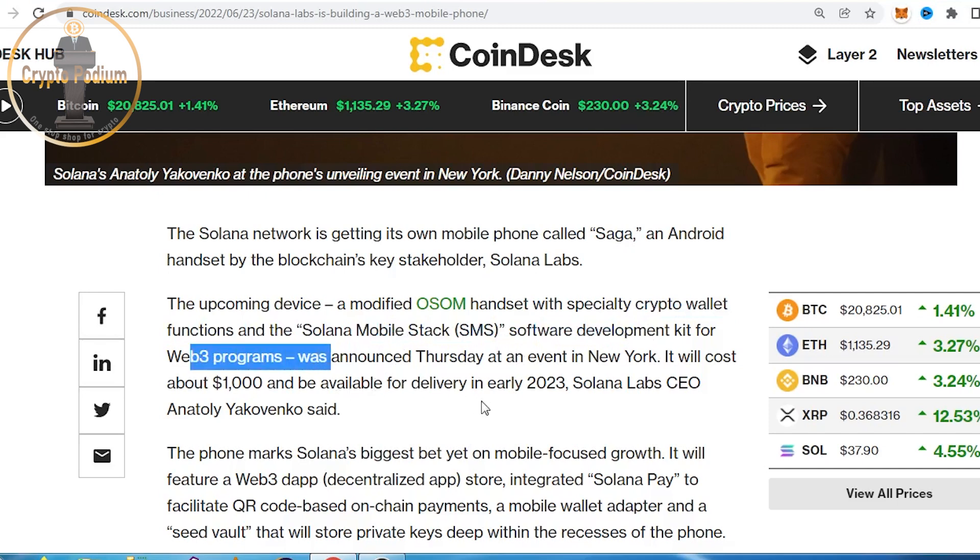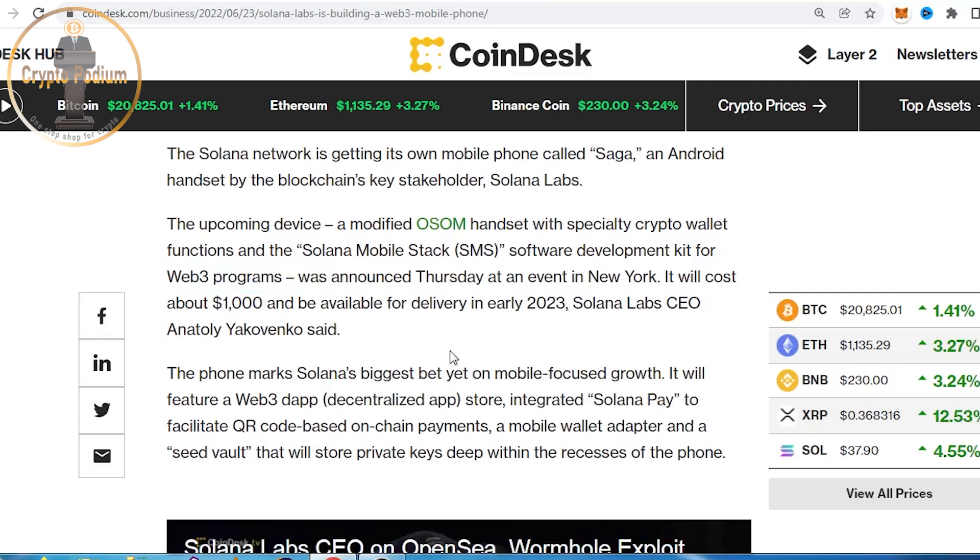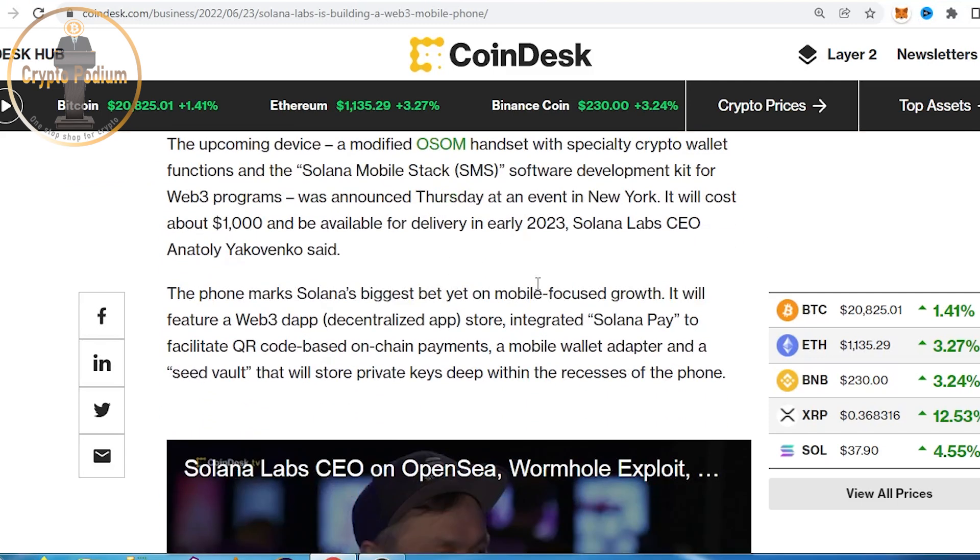This is great support for Web3 programs. It will cost $1,000. We already know it is a mobile device. The phone marks Solana's biggest bet on mobile-focused growth.